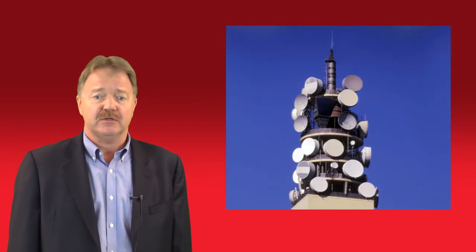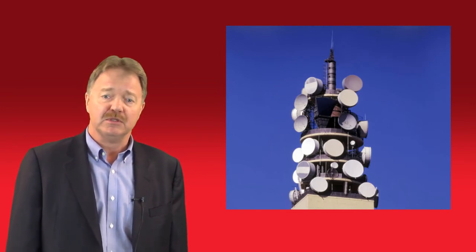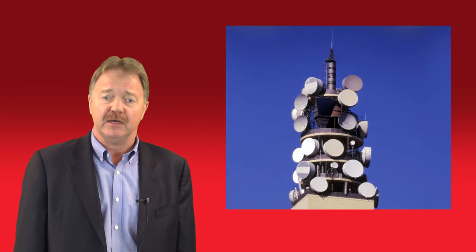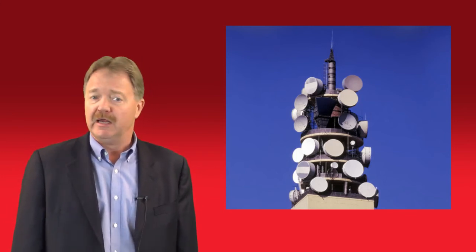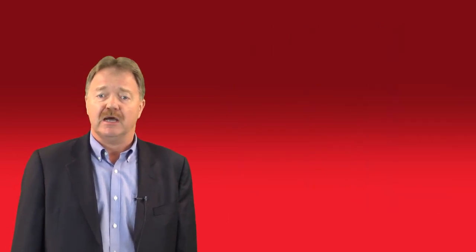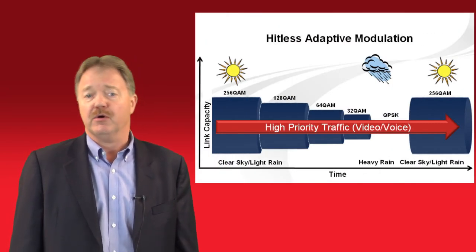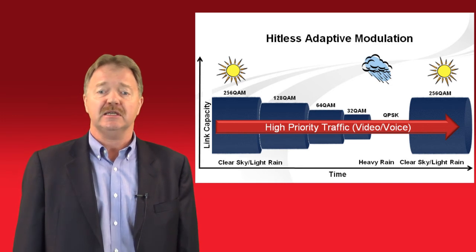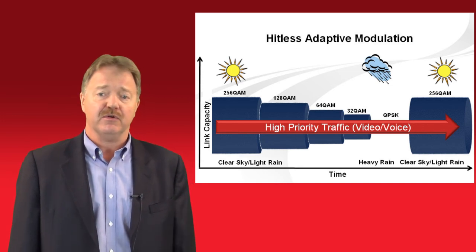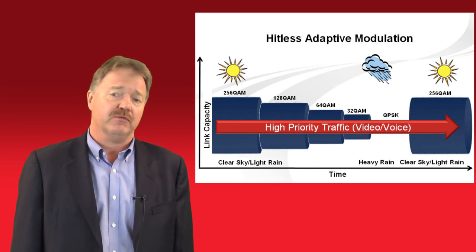Operators can minimize their tower space footprint by deploying microwave solutions that support multiple channel operation from a single radio. This, coupled with virtual customer separation, enables shared radio and antenna resources in multi-operator environments. A further reduction in tower space can be achieved thanks to hitless adaptive modulation. By shifting to higher or lower modulations as conditions dictate, links can be extended further and smaller antennas deployed, minimizing an operator's tower footprint.